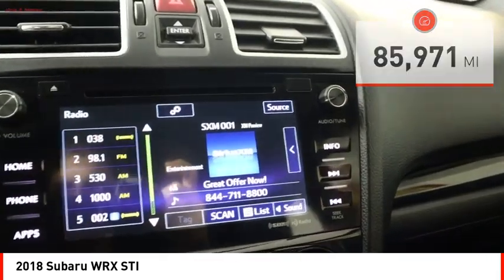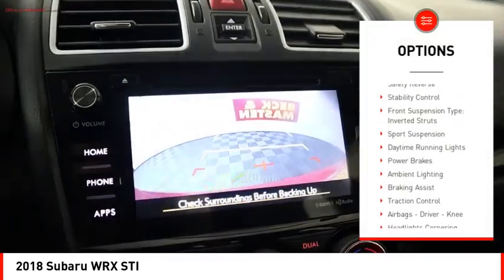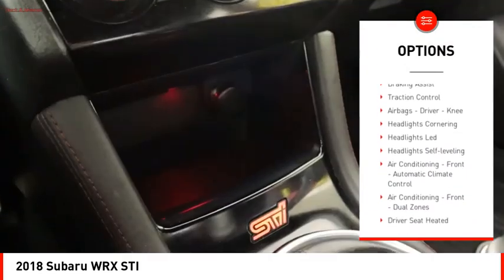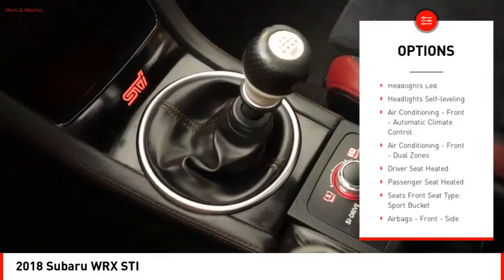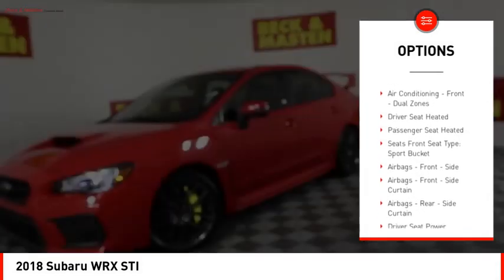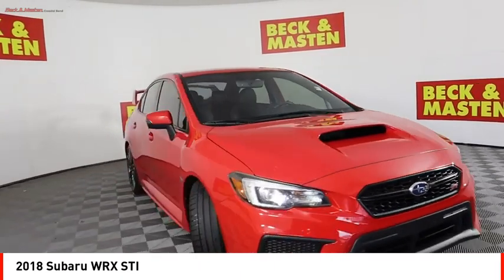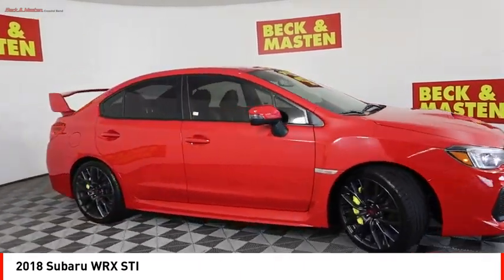Here are some of this vehicle's great options: power windows with safety reverse, stability control, front suspension type inverted struts, sports suspension, daytime running lights, power brakes, ambient lighting, braking assist, traction control, airbags — driver and knee.